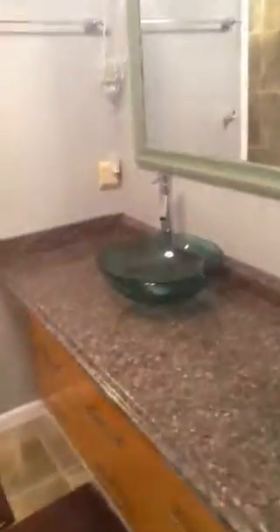This is the master bath. We've done some upgrades in here. Shower's been redone — several shower heads in here.